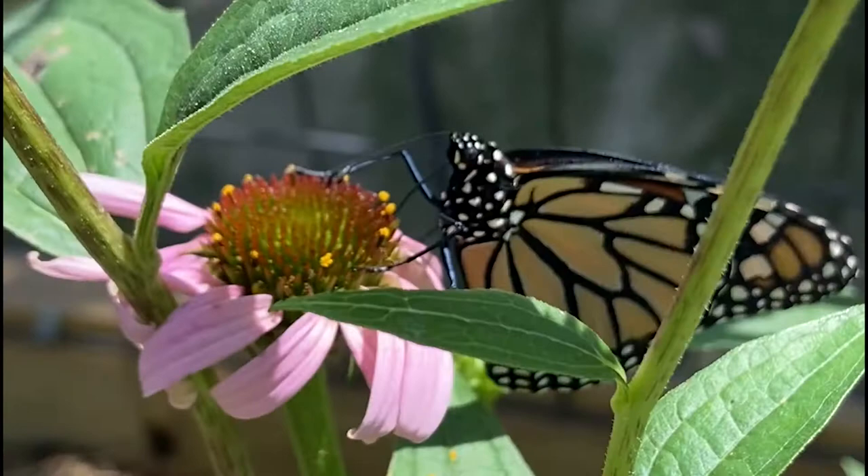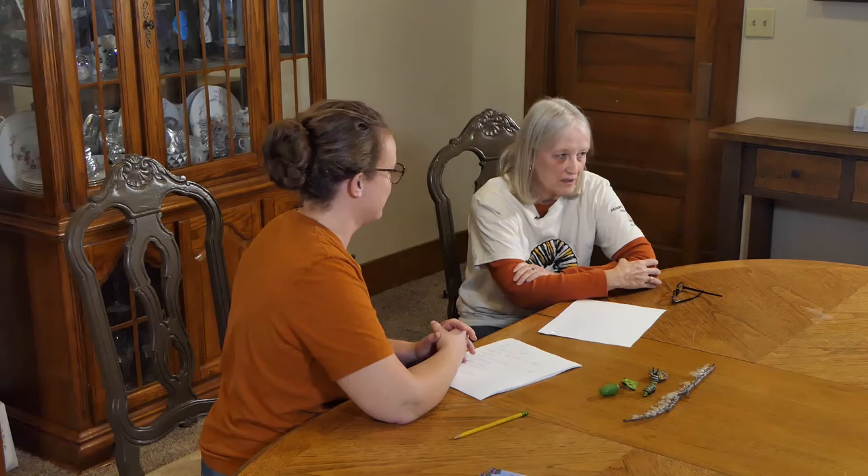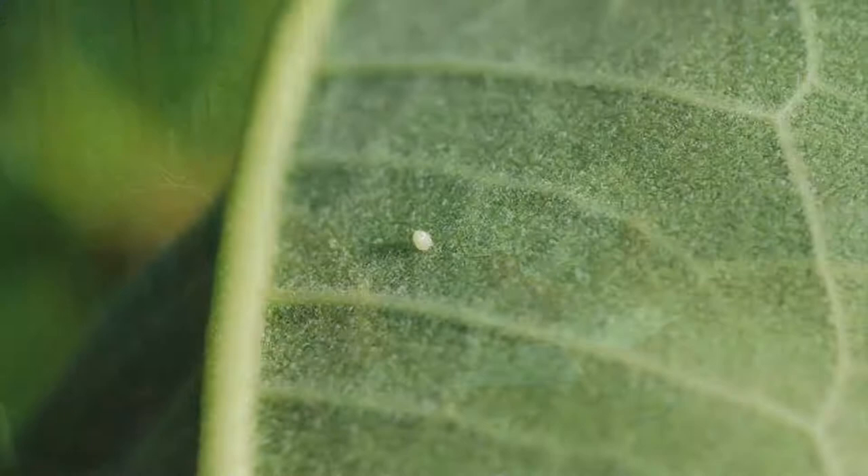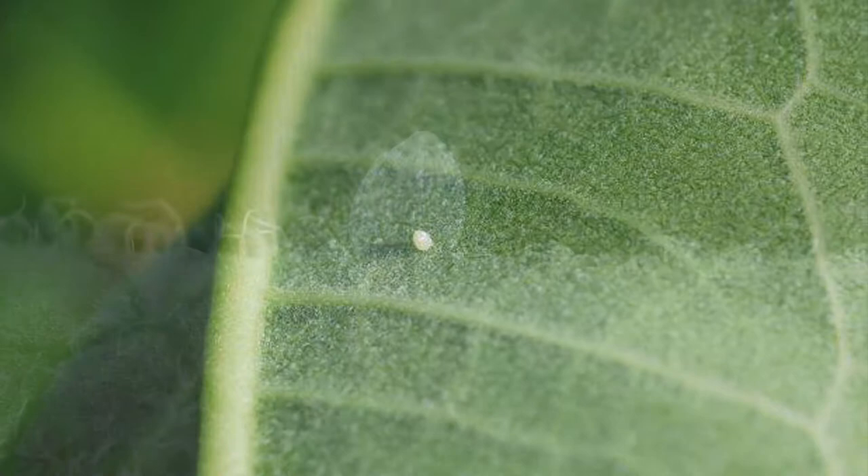The life cycle of a monarch butterfly is miraculous. The butterfly has to find milkweed — that's the only thing she'll lay her eggs on, the only thing the larvae will eat. She finds it through her antennas, smelling and tasting with her feet. She may go to a number of different plants before she finds the one she wants, and she usually lays the egg underneath the leaf for protection. It's the size of a pinhead, and she can lay up to 300 to 500 eggs.